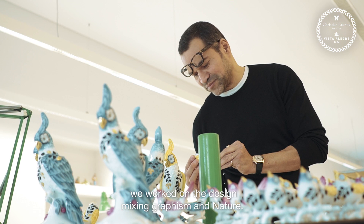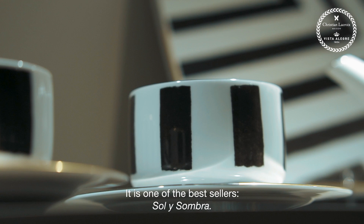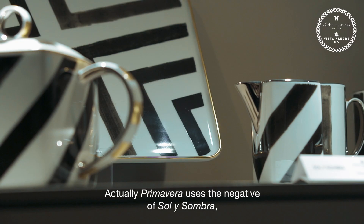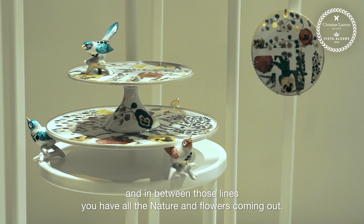So for this collection, Primavera, we worked on this design mixing graphism and nature. It's a design that we already did with Vista Alegre, which is actually one of the best-sellers, which is Solisombra. So it's the negative of Solisombra — just the white lines, and in between the white lines you have all these nature and flowers coming out.